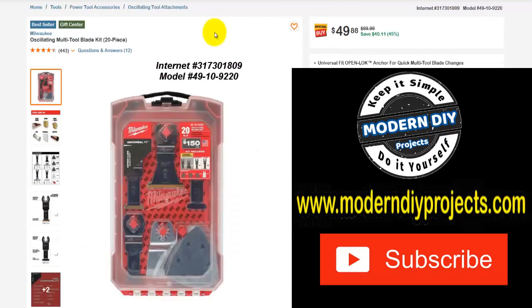Here we have an oscillating multi-tool blade kit — 20 pieces from Milwaukee. Was $89.99, save yourself $40, right now $49.88 — that's 45% off. And this is what I mentioned a moment ago about the Chemo tool: the Chemo brings all this stuff included. So if you had to buy the Milwaukee it was $219 plus another $50 for blades on top of that, whereas the Chemo comes in for under $100. So that is a really great deal for the homeowner.